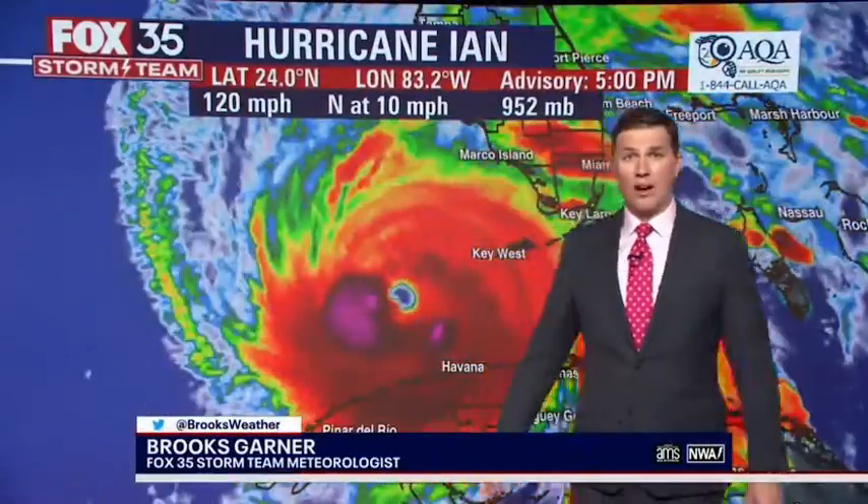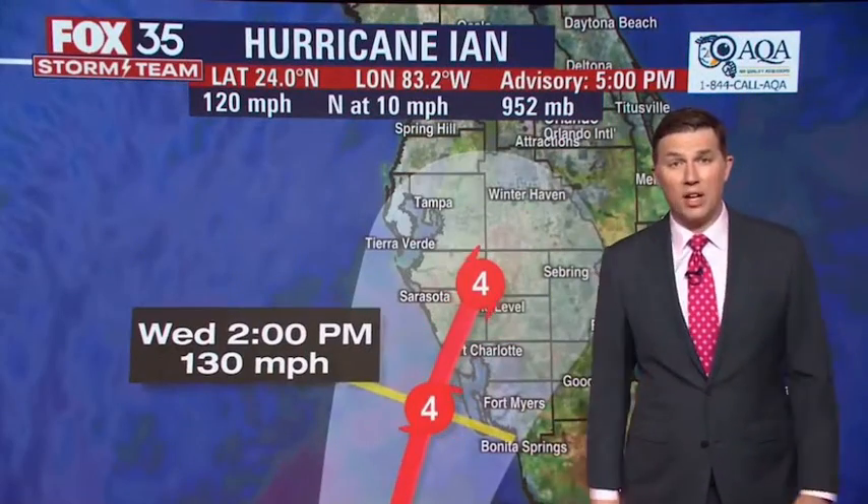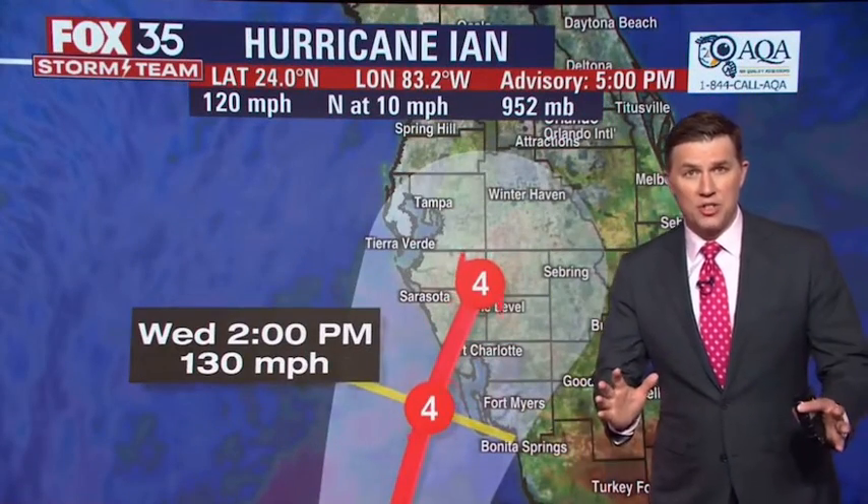This is just 10 miles an hour away from becoming a Category 4 hurricane, and that's expected to happen tonight as it pushes toward Florida, making landfall tomorrow. Here are the changes in the advisory.